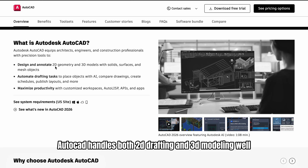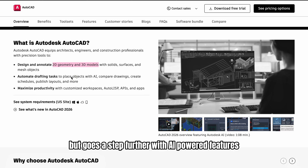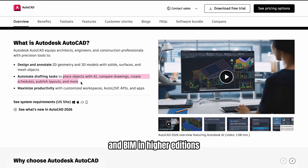AutoCAD handles both 2D drafting and 3D modeling well. BricsCAD also supports full 2D and 3D, but goes a step further with AI-powered features and BIM in higher editions.